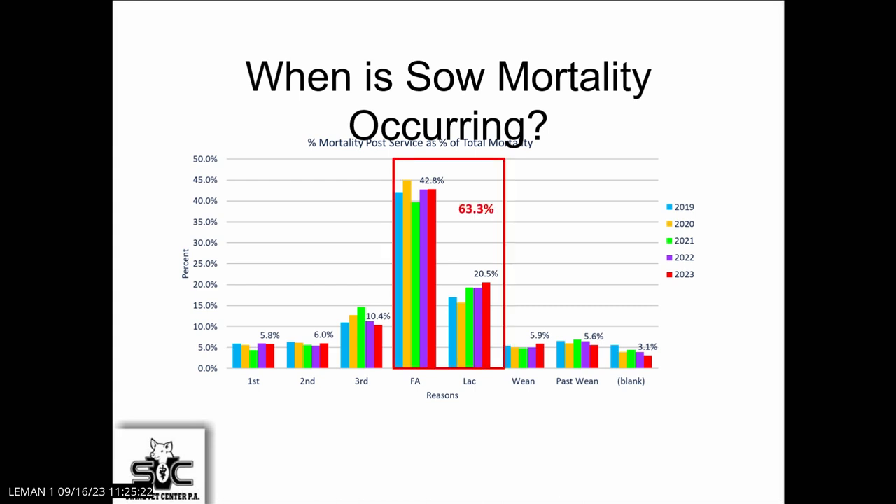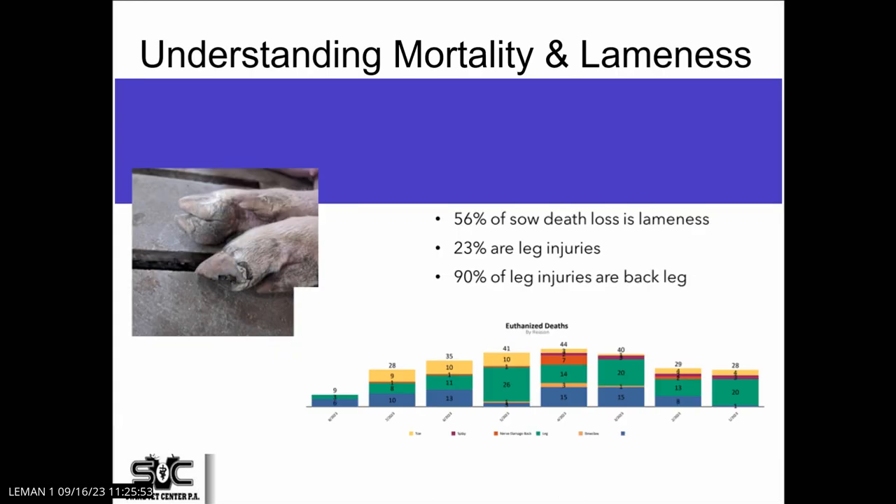When is sow mortality occurring? Breaking it down by time — first, second, third trimester of gestation and lactation — 63% of the mortality occurs in lactation. So it's a very short period of time, and it's an opportunity for us to focus there. If we're going to make big changes back in gestation, it's probably not going to have big impact because it's only 22% of the mortality. We've got to work in the lactation phase or that late gestation-lactation phase to make differences.